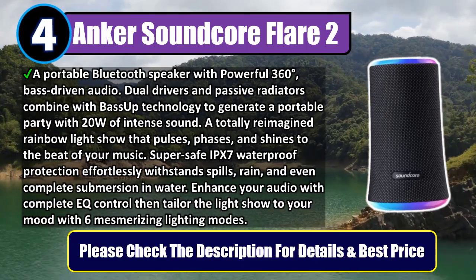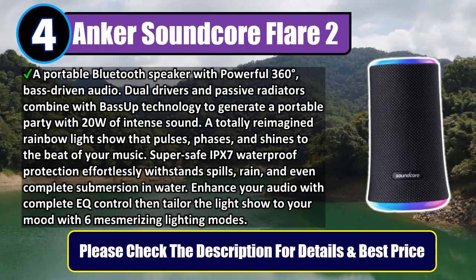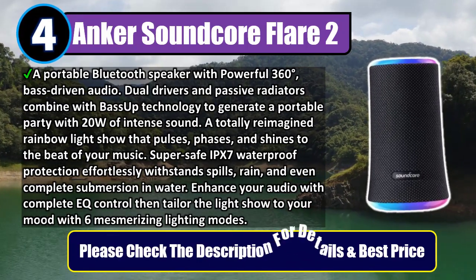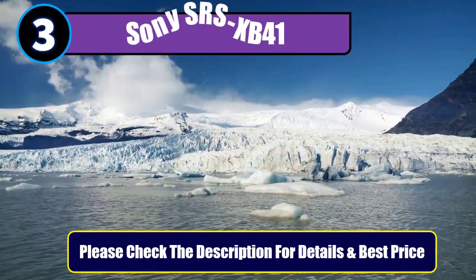Enhance your audio with complete EQ control, then tailor the light show to your mood with six mesmerizing lighting modes. Please check the description for details and best price. Number 3: Sony SRS XB41.